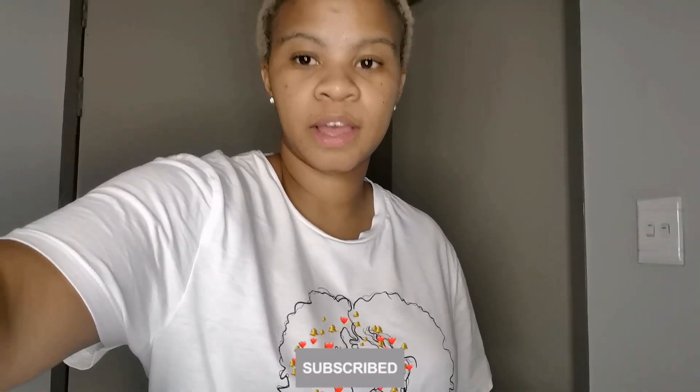Hey guys and welcome back to my channel. For those who are new, please subscribe, like, comment and share. This is going to be the last episode of Vlogmas and I am absolutely drained. I still don't have a kitten so I keep looking to that side.